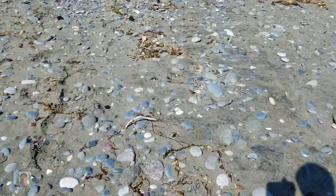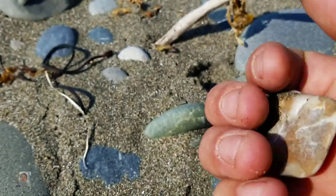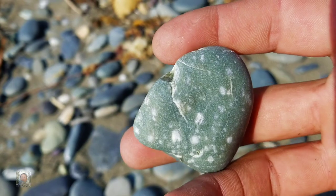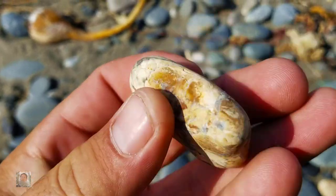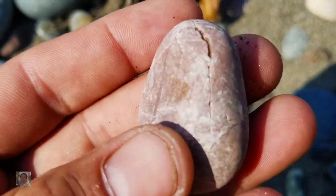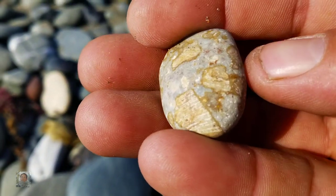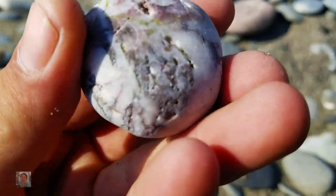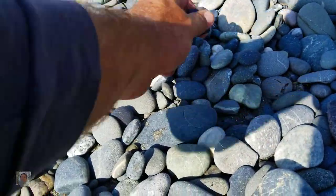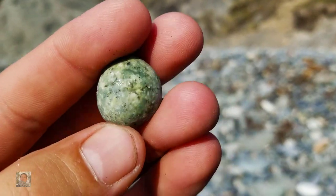I'm going to work my way over this way and then around that way. I don't know what that is but it's crazy looking. A little sugar agate, pink. This is a crazy Jasper — look at that. A couple pieces of Jasper there. Cool little marble.